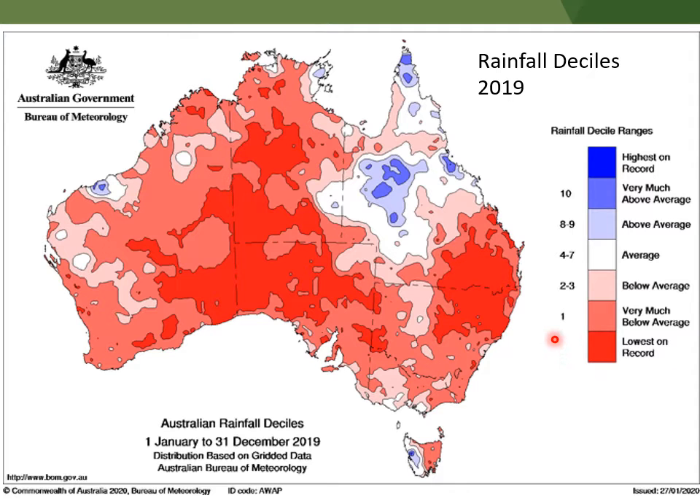Here's a map looking at 2019 rainfall for the year and how it compared to history in deciles. This colour designates where they've got average rainfall. Decile 1 is where rainfall was equivalent to the driest 10% of years, and Decile 10 is where rain was equivalent to the wettest 10% of years. You can see largely a lot of Victoria was drier, some average areas down south, Decile 1 up in your part — and have a look at how much of Australia had its driest year on record. That was pretty remarkable.